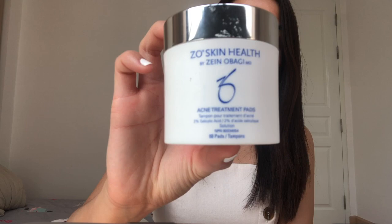For toners I have two different ones. When my skin is breaking out or I have cystic acne, I use the Zeal Skin Health Acne Treatment Pads — one of my favorites. It literally removes the pimple the next day and my skin is clear and smooth. It has about 2% salicylic acid. Then I go in with the Balancing Force Oil Control Toner on a cotton pad — sometimes I'll use the acne pads at night because it's stronger, and this one in the daytime.